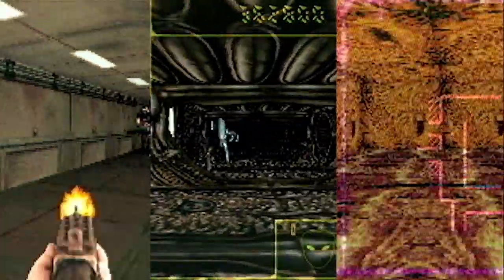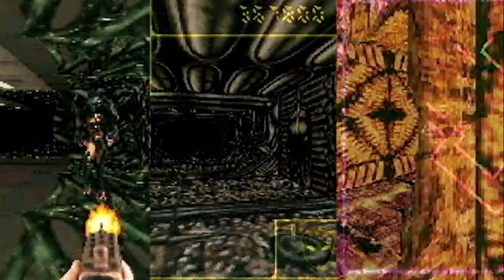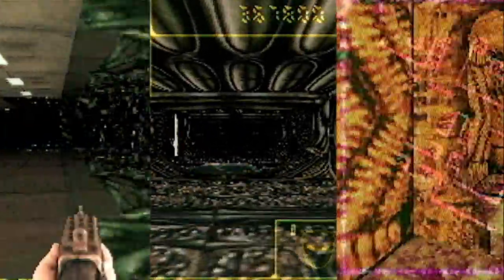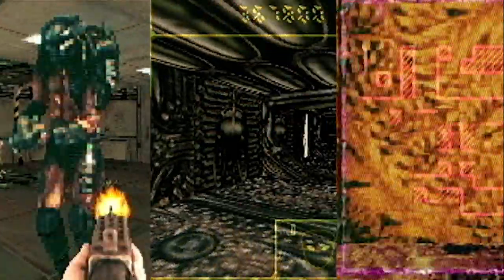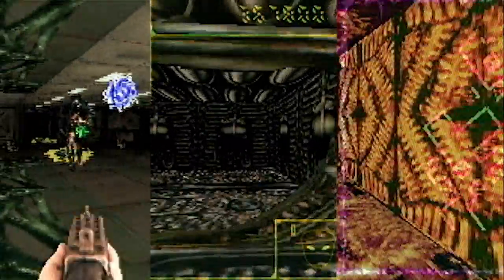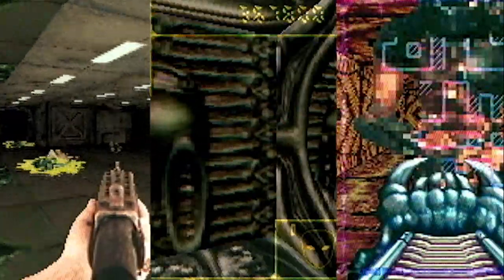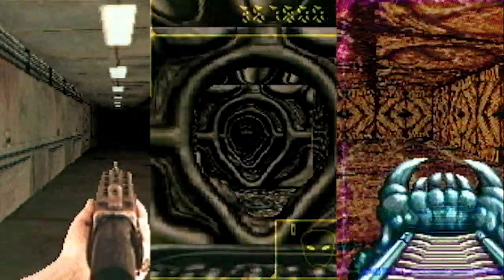It doesn't matter if you try out the Marine, Alien, or Predator campaigns first — you'll be put into a totally unfamiliar environment, up against an army of enemies with some pretty much impossible tasks. These spaceships are built for warriors. There's no luxuries here, no mood lighting, no decorations. It's just got this really bleak feel all over.